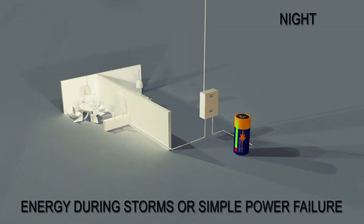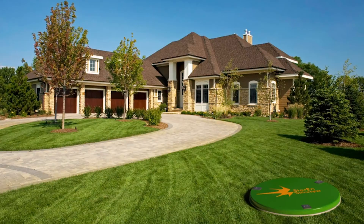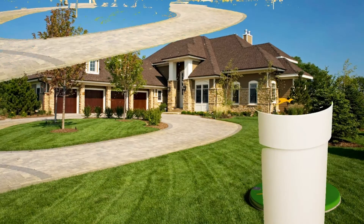One of the other proprietary pieces of technology which Storin has been developing is a geothermal way to cool the batteries, which, again, adds for more energy efficiency.